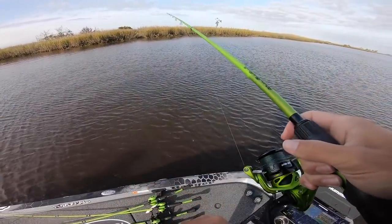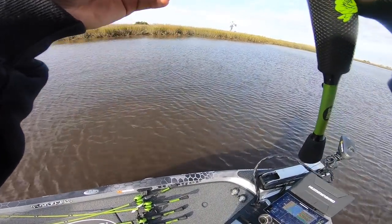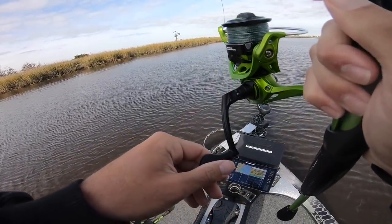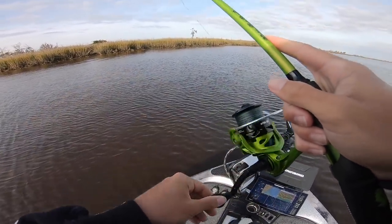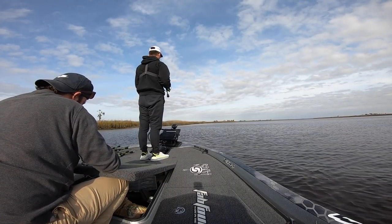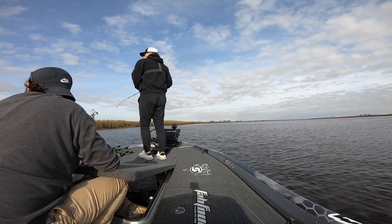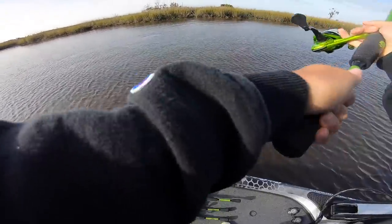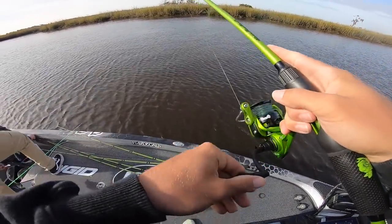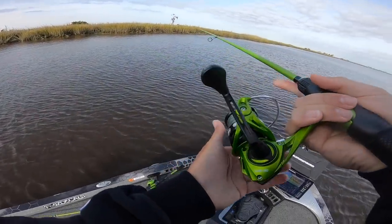There's bait there — it makes sense for fish to be up there. Something hit right on my bait. What is going on here? Was that a big red? It had to have been a massive redfish, dude. Oh my gosh, Cody — that was a big red! That's what that was, a big red right there.